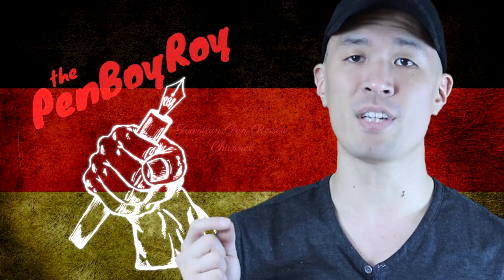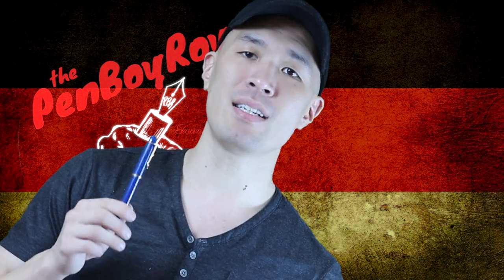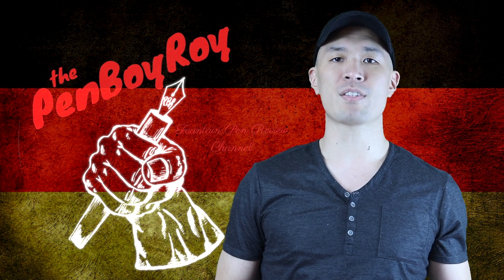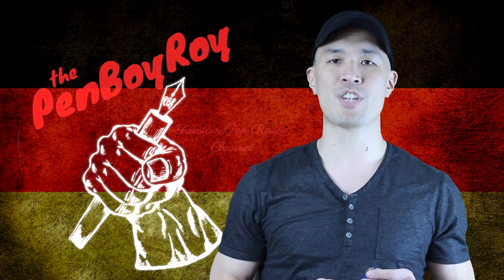Good morning, good afternoon, or good evening, whatever time it is that you're joining me for this video. Thank you once again for clicking on the Penboy Roy Fountain Pen Review channel.